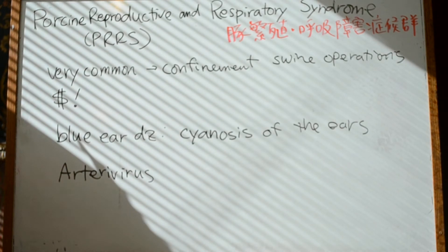PRRS is usually brought to a farm by an infected pig and spread by direct contact, but it can also spread by fomites or flies.